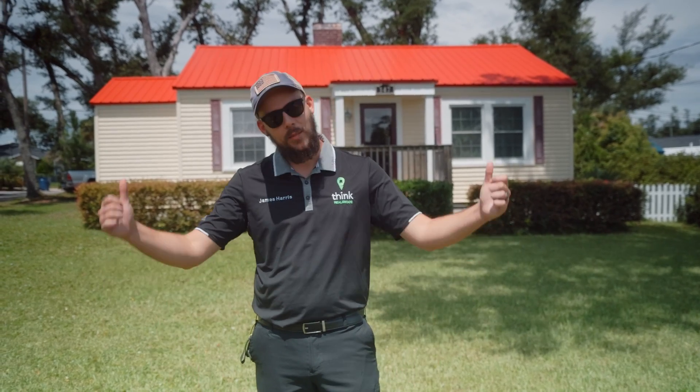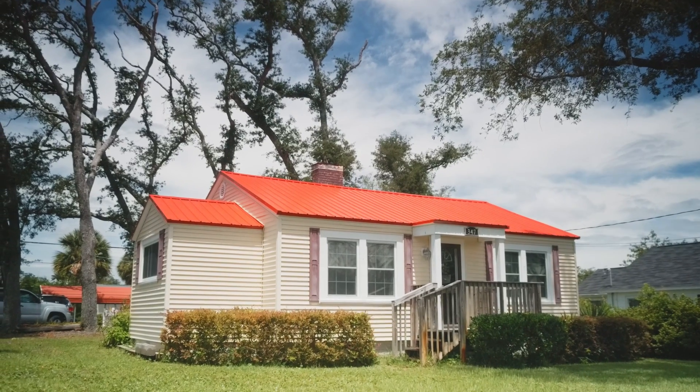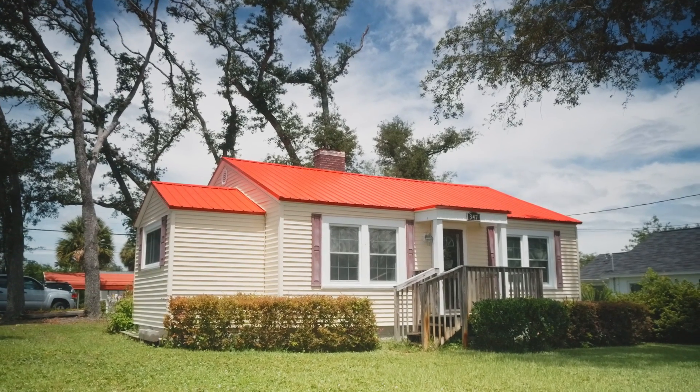What's up everybody, James Harris here with Think Real Estate and we're in the Cove today. We're going to show you a really cute house — two bedroom, two bathroom, about 850 square feet on a corner lot. We can't wait to show you what the inside looks like, so come on in.